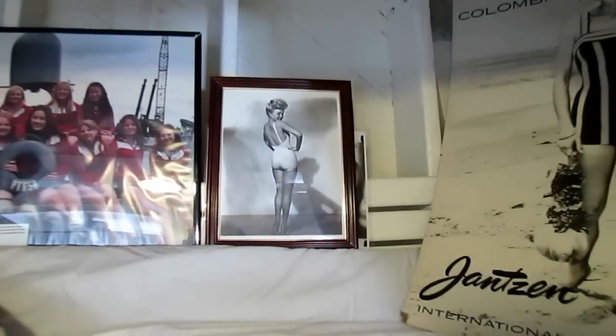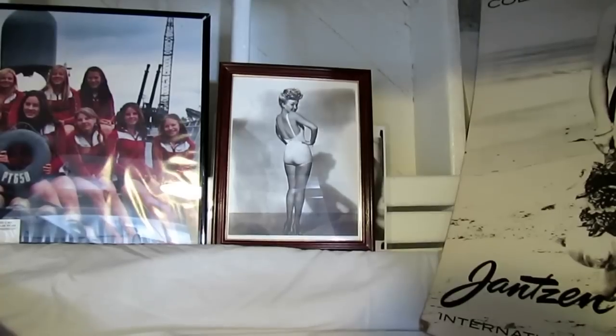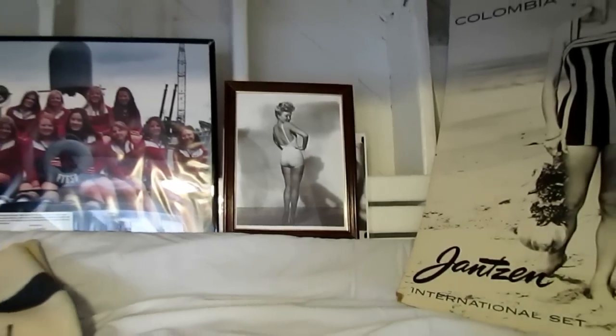Inside the captain's bunk, the best and most famous pinup girl of all time — Betty Grable. I heard from a tourist the other day: she was pregnant when this picture was taken, that's why she's not facing us. Kind of interesting.